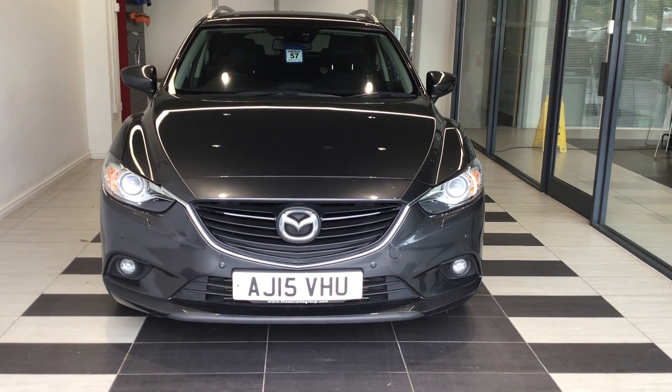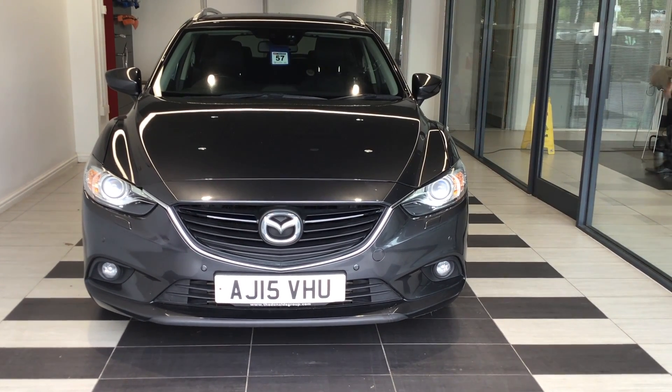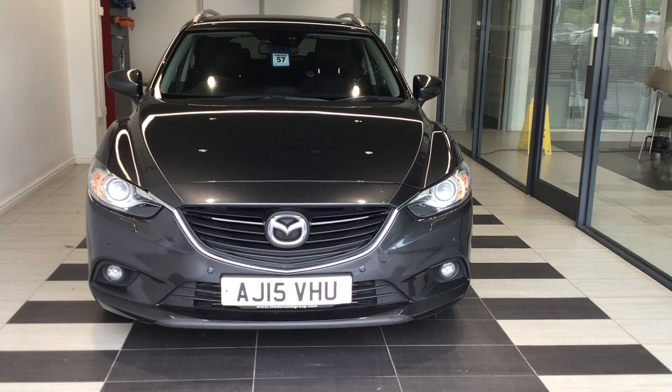Welcome to Smith's Nissan here in Peterborough. My name's Richard. Today we're going to be looking at a Mazda 6 2.2D Skyactive Sport Toro. Registration: Alpha Juliet 1.5 Victor Hotel Uniform.